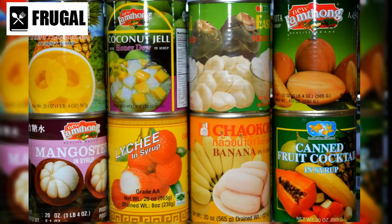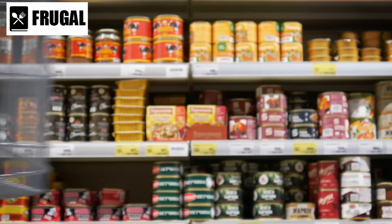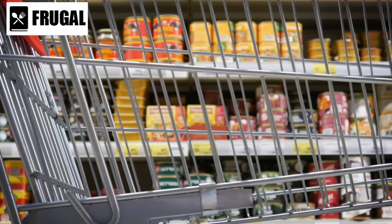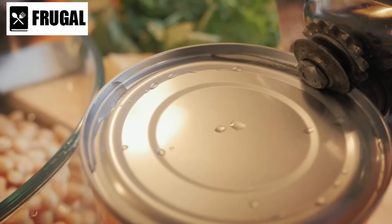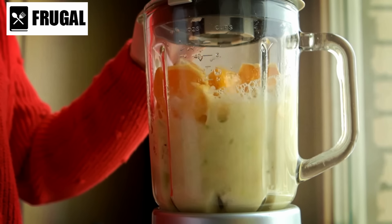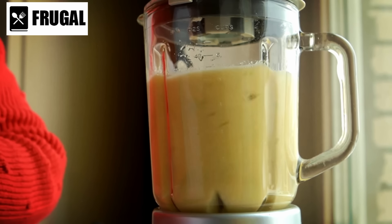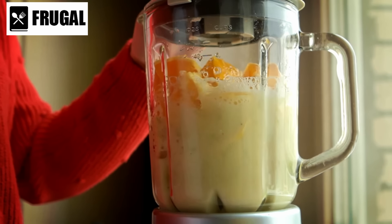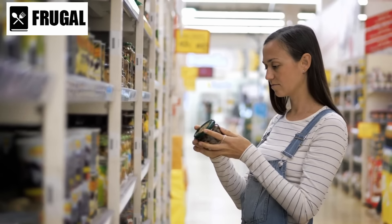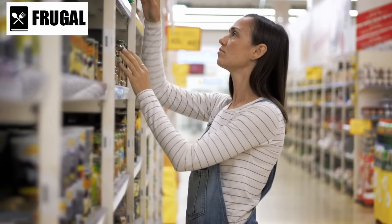Canned fruits also serve as a quick and nutritious snack. Opting for varieties packed in their juice or water minimizes added sugars and retains the fruit's inherent nutritional value. Moreover, the liquid from canned fruits can be repurposed — whether used as a base for smoothies, a sweet addition to cocktails, or a flavorful component in marinades, the fruit-infused liquid adds depth and complexity to various culinary creations.